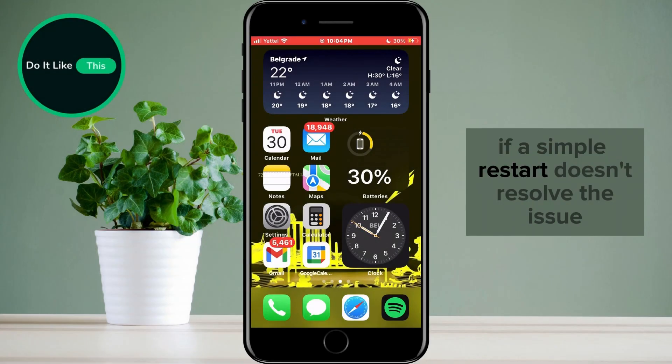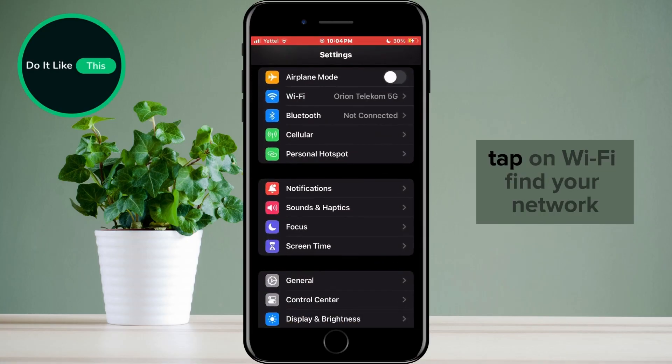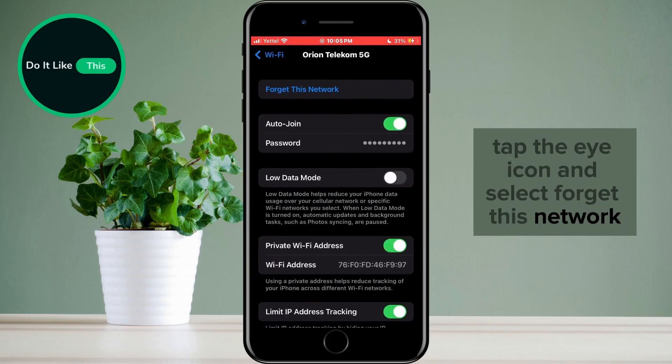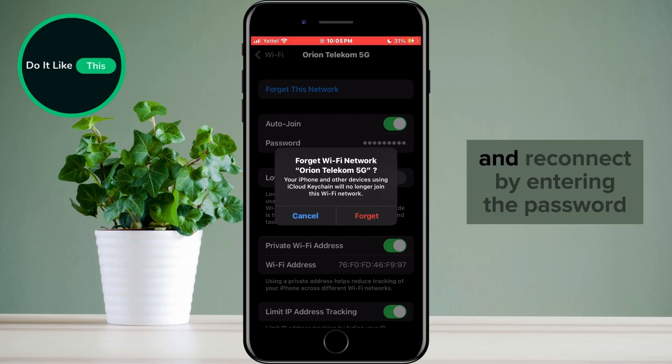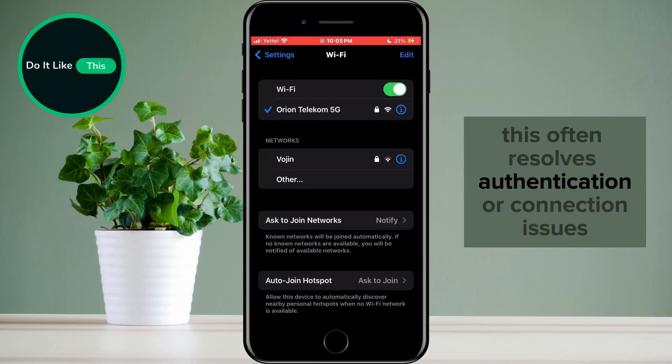If a simple restart doesn't resolve the issue, let's try forgetting the Wi-Fi network and reconnecting. Head to your iPhone settings, tap on Wi-Fi, find your network, tap the eye icon, and select 'Forget This Network.' Confirm your decision. Now go back to the Wi-Fi settings, find your network again, and reconnect by entering the password. This often resolves authentication or connection issues.